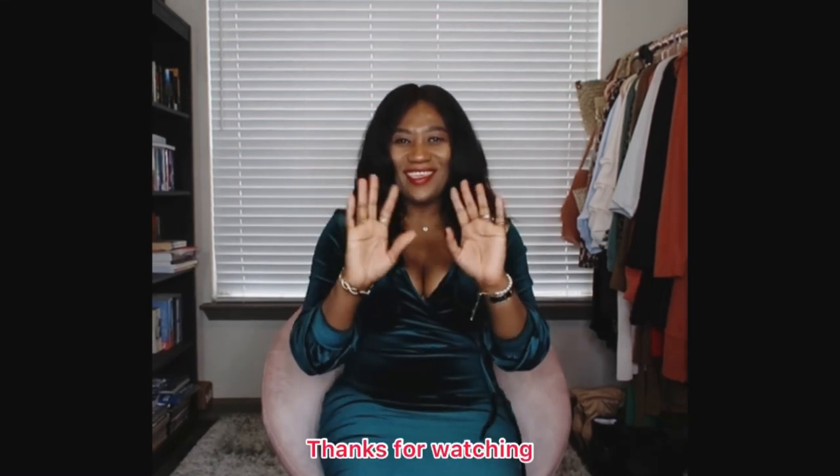That is all I have for today's video. Let me know in the comments which outfit was your favorite and what you are planning to wear for holiday parties. Thank you for hanging with me today — please subscribe, ring the notification bell, give this video a thumbs up, and share it with your friends and family. Until next time, bye!